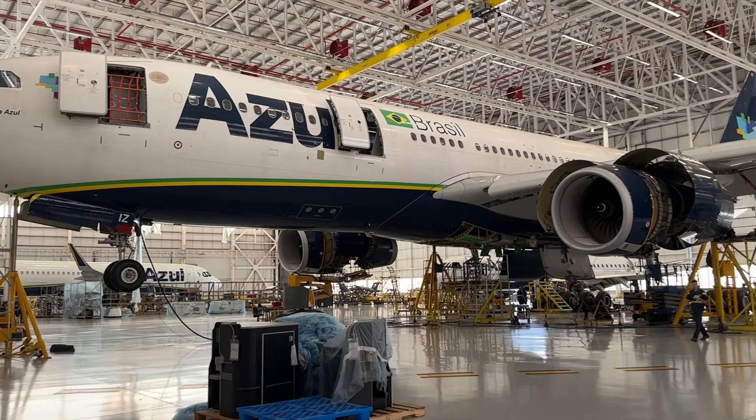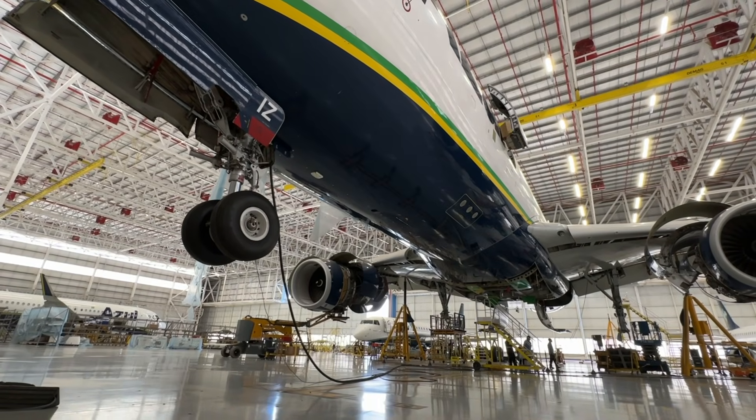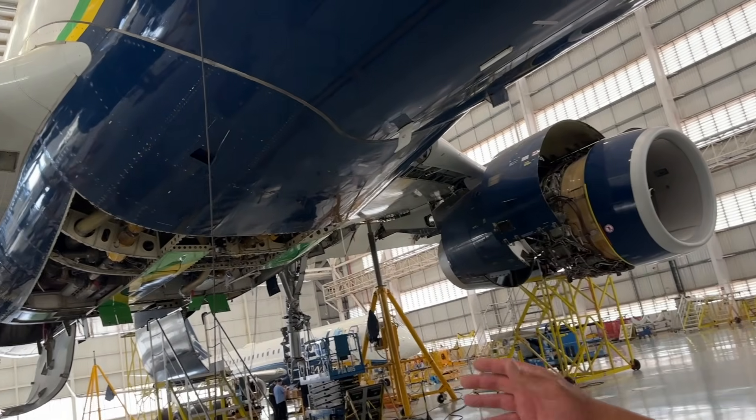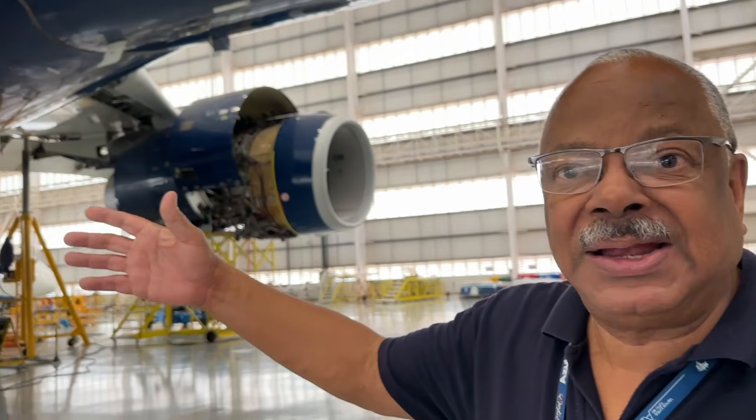What a surprise — just arrived at the Azul hangar. Wow, how often do you see an A330 really, really tall without landing gear? With no landing gears, there's an object up here. The work being done here is changing the seals from the main landing gear. So we have to remove the sliding member, and to remove the sliding member, I have to put the aircraft this high.